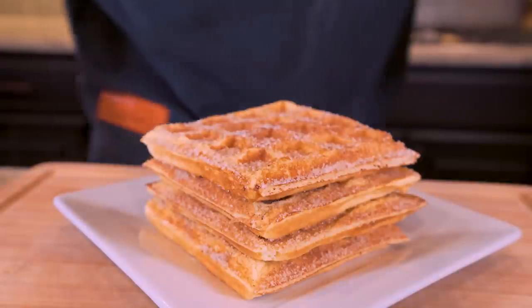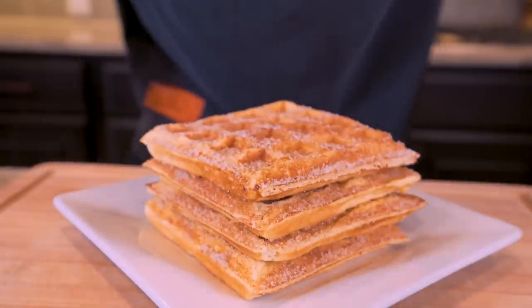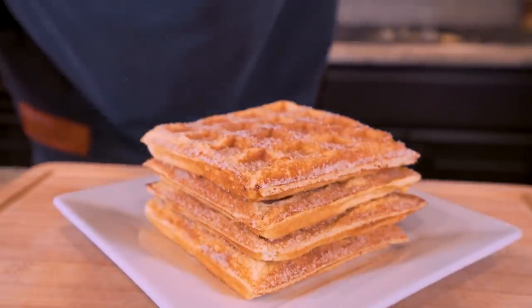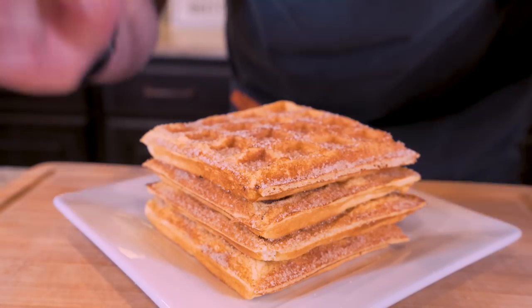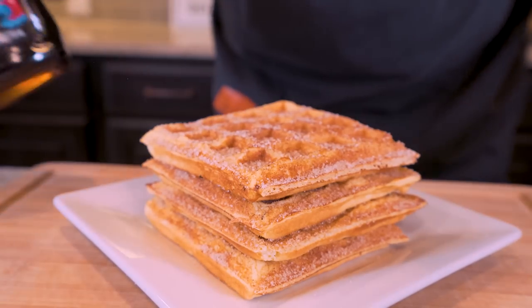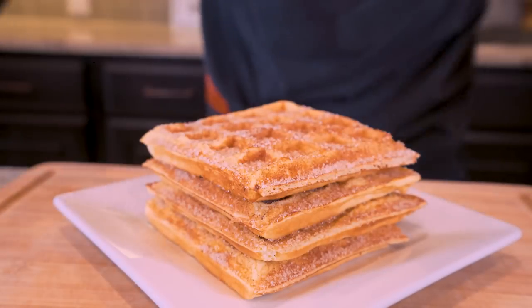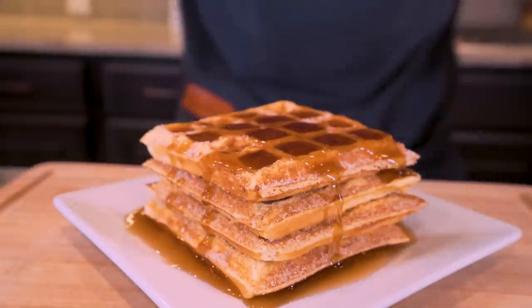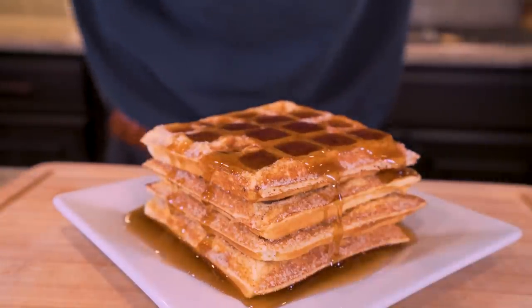There it is, folks. It really is that easy to have a delicious dessert-like breakfast that's gonna keep you full, start your day off with a load of protein, and most importantly won't even feel like a diet. The only thing this is missing is a little bit of that Mrs. Buttersworth sugar-free syrup right on top. Now that we got it all dressed up, I think it's time to try it out.